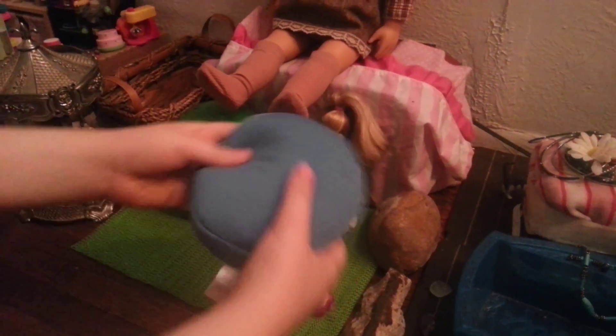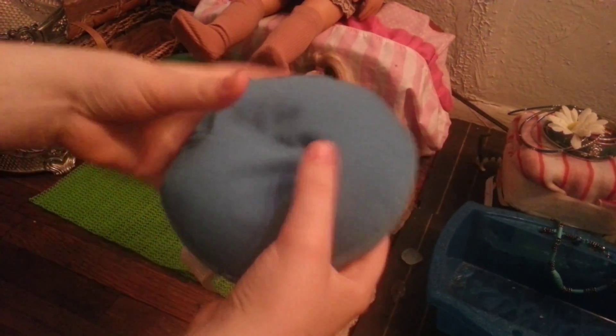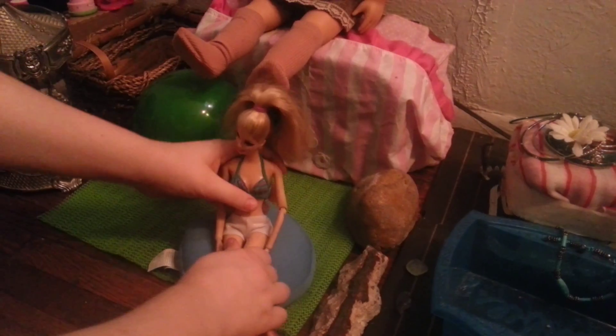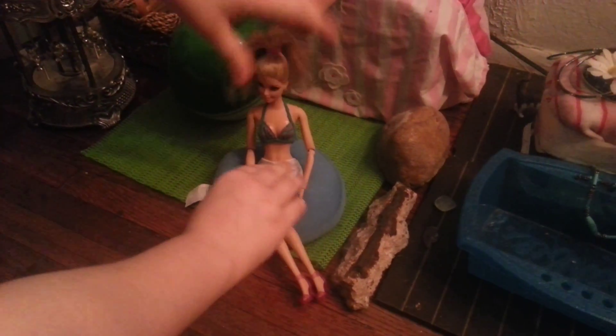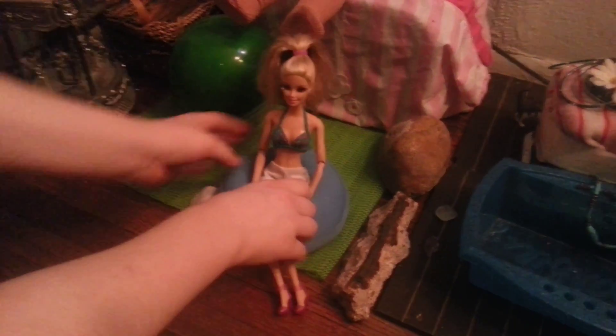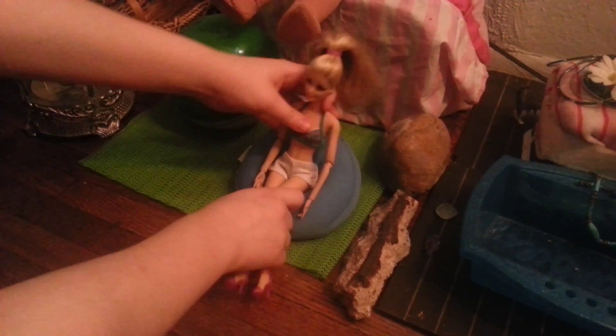First I want to show you this bean bag — it's super cool and squishy. I saw it and I was like, oh my gosh, this would be perfect for a bean bag chair for a Barbie. This is how a Barbie would look in a bean bag chair, and it looks just like a real bean bag chair for your Barbie. I got it from Party City — I just thought that was cute.